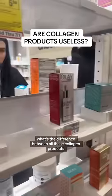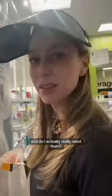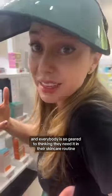What's the difference between all these collagen products, and do I actually really need them? That's a really good question because collagen has been on the market for so many years and everybody is so geared to thinking they need it in their skincare routine — but do you really?